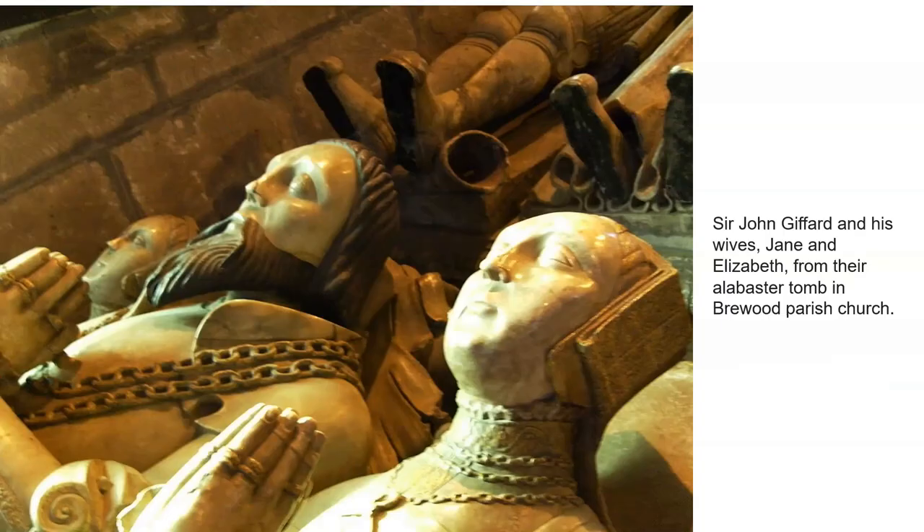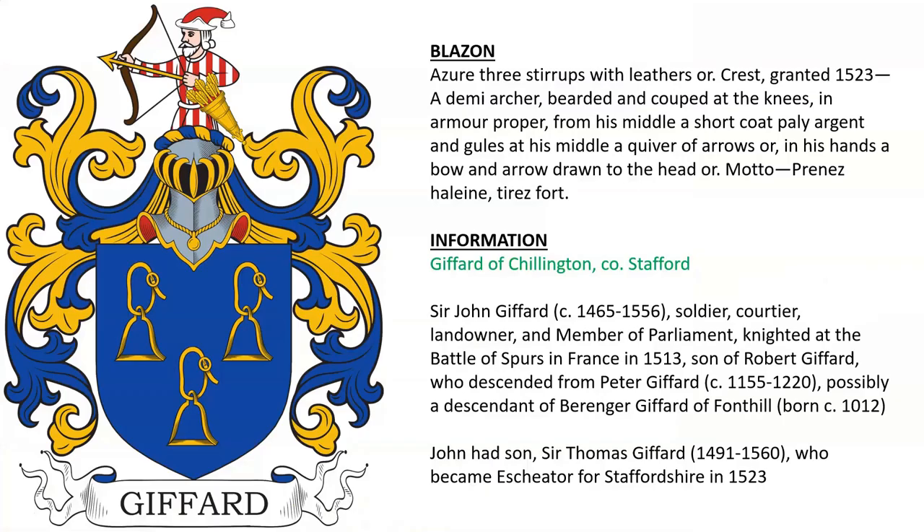Here we see Sir John Gifford and his wives Jane and Elizabeth at their tombs in Brewood Parish Church. The same coat of arms with a different crest was granted in 1523, featuring an archer. John had a son, Sir Thomas Gifford, who was in Staffordshire in 1523.